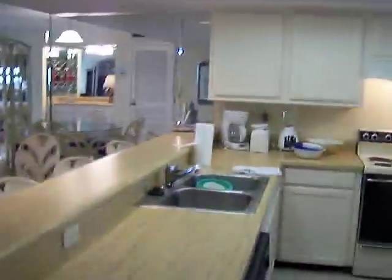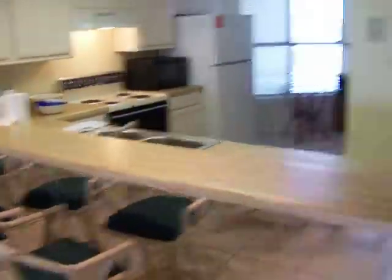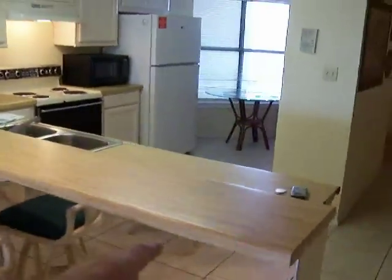This is the best thing about these condos at Saida Towers — not just the location where you can walk to the clubs and restaurants, not the fact that it's by Coke Beach. This. You've got a counter right here, you can have somebody stand right there, play bartender — this is your bar.